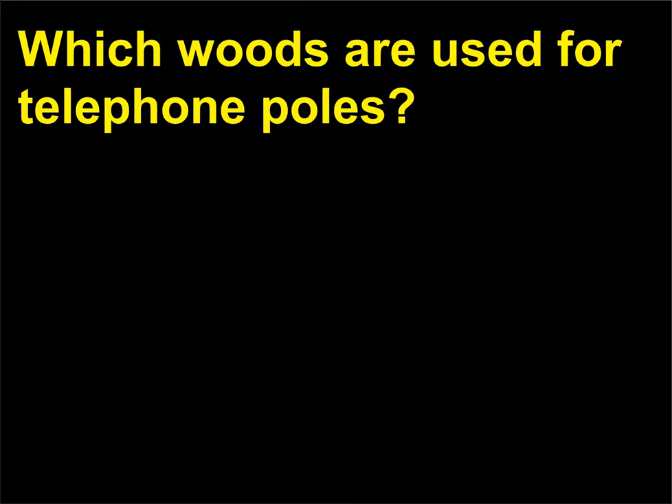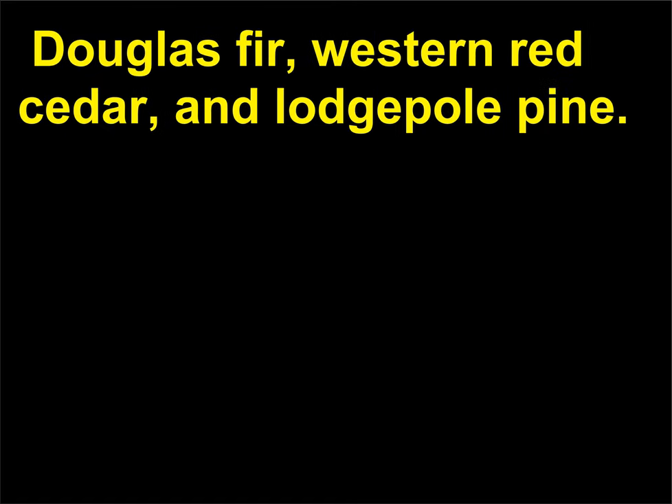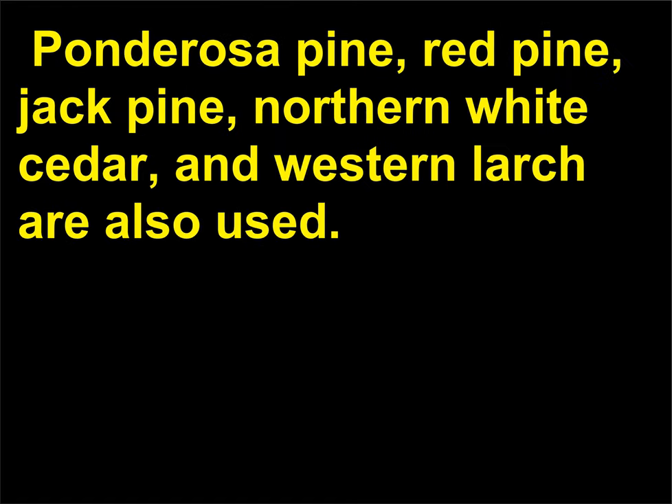Which woods are used for telephone poles? The principal woods used for telephone poles are southern pine, Douglas fir, western red cedar, and lodgepole pine. Ponderosa pine, red pine, jack pine, northern white cedar, and western larch are also used.